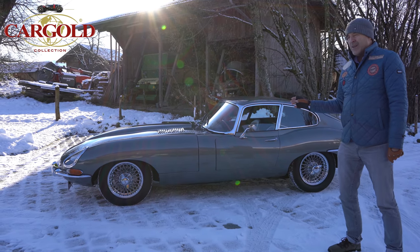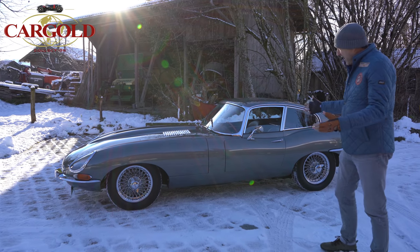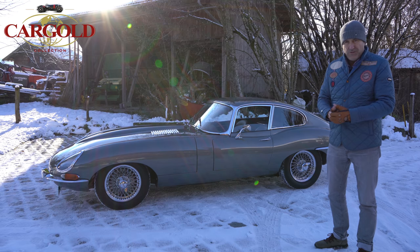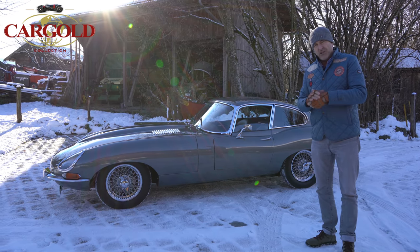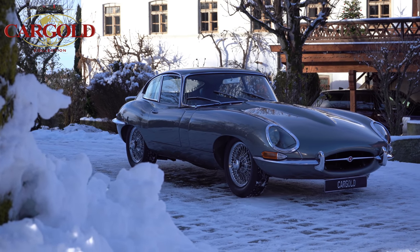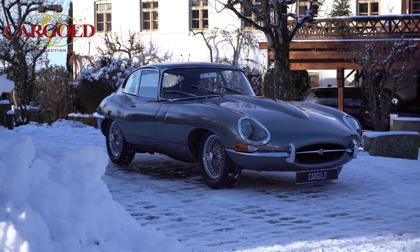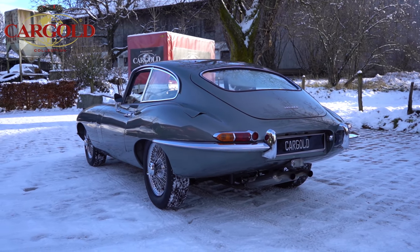This is a wonderful Jaguar E-Type Series 1, 3.8 Liter Coupé. It's one of the most beautiful designs ever built. The car was presented at the automobile show in March 1961. It was a legend – the successor and offshoot of the D-Type, which was a racing car that swept everything in 1959 and 1960, and those cars are worth tens of millions today.